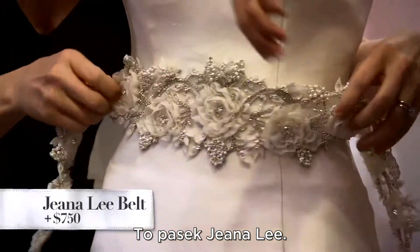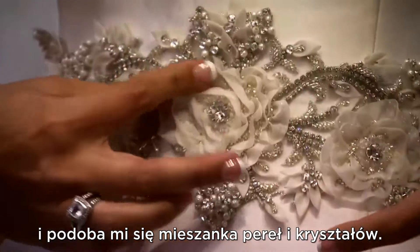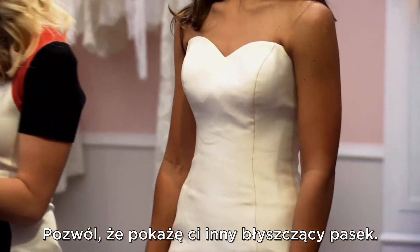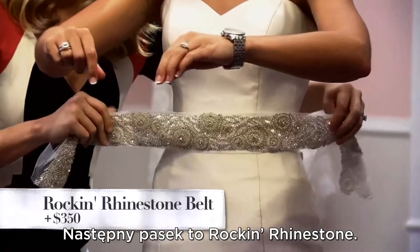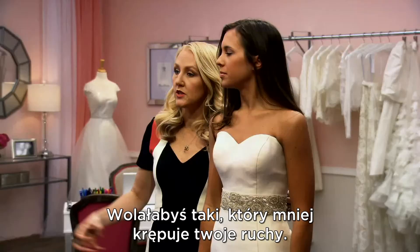This is the Gina Lee belt. It's pretty. I really like the sparkle — the mixture of the pearls and the crystals. Let me show you another sparkle belt to compare. The next one is the rock and rhinestone belt. I feel like it kind of cuts me in half. You like how the other one has more movement.